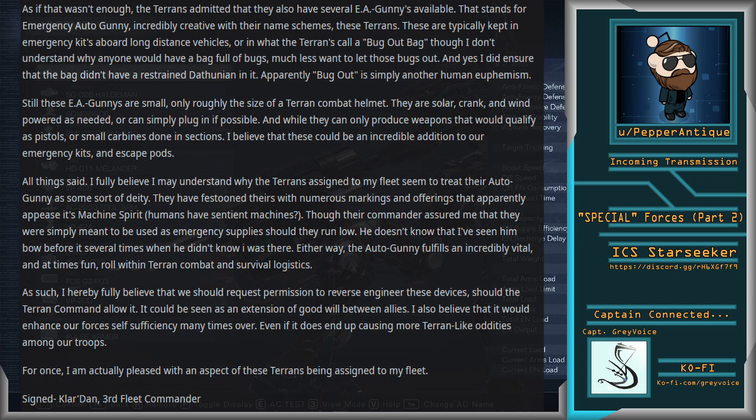All things said, I fully believe I may understand why the Terrans assigned to my fleet seem to treat their Autogunny as some sort of deity. They have festooned theirs with numerous markings and offerings that apparently appease its machine spirit. Humans have sentient machines? Though their commander assured me they were simply meant to be used as emergency supplies should they run low. He doesn't know that I've seen him bow before it several times when he didn't know I was there. Either way, the Autogunny fulfills an incredibly vital, and at times fun, role within the Terran combat and survival logistics. As such, I hereby fully believe that we should request permission to reverse-engineer these devices, should the Terran Command allow it. It could be seen as an extension of goodwill between allies. I also believe that it would enhance our forces' self-sufficiency many times over, even if it does end up causing more Terran-like oddities among our troops. For once, I am actually pleased with an aspect of these Terrans being assigned to my fleet.